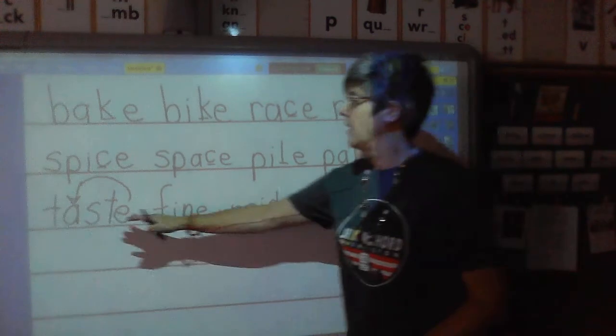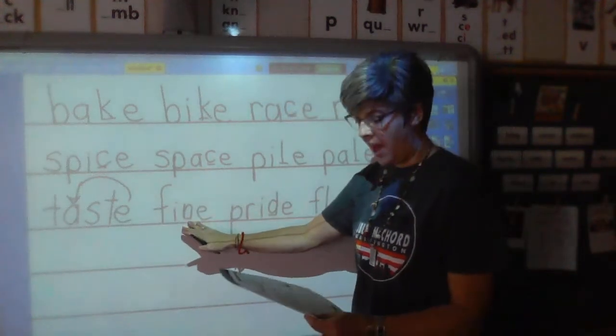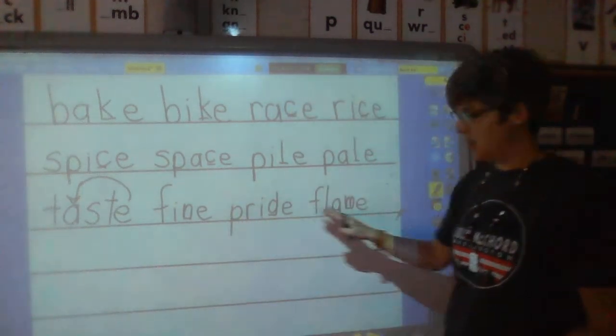Let's read line three: taste, fine, pride, flame.